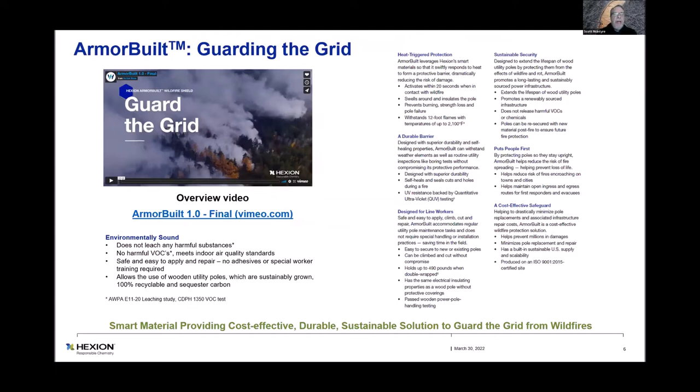When they send you this PDF, there is a video on the left where it says 'Guard the Grid' — you can click on Armour Built 1.0 and watch the video. We designed this for safety and saving lives, and it's really about the linemen. You can never, ever forget about keeping the linemen safe.